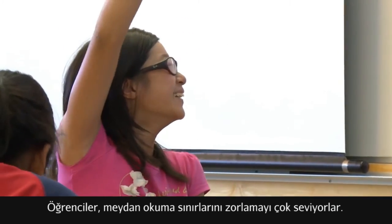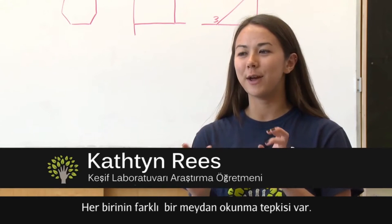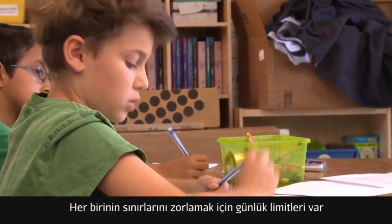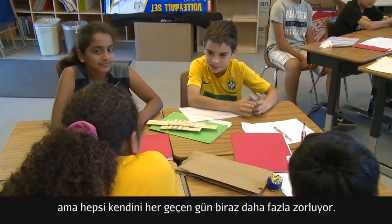Students love challenge. It's interesting to see how they all differently interact with challenge, but everyone has a goal of wanting to be at a certain level of challenge every day, and every day I see them push their boundaries a little more and challenge themselves.